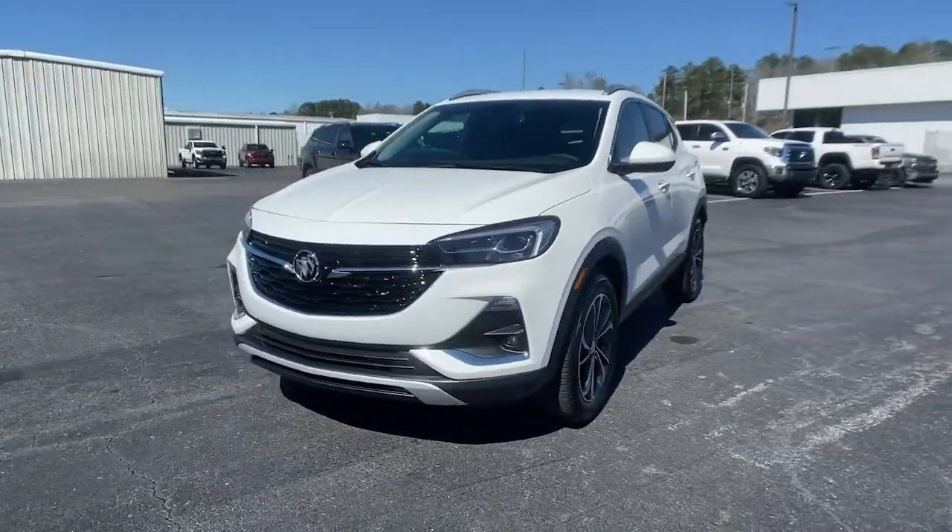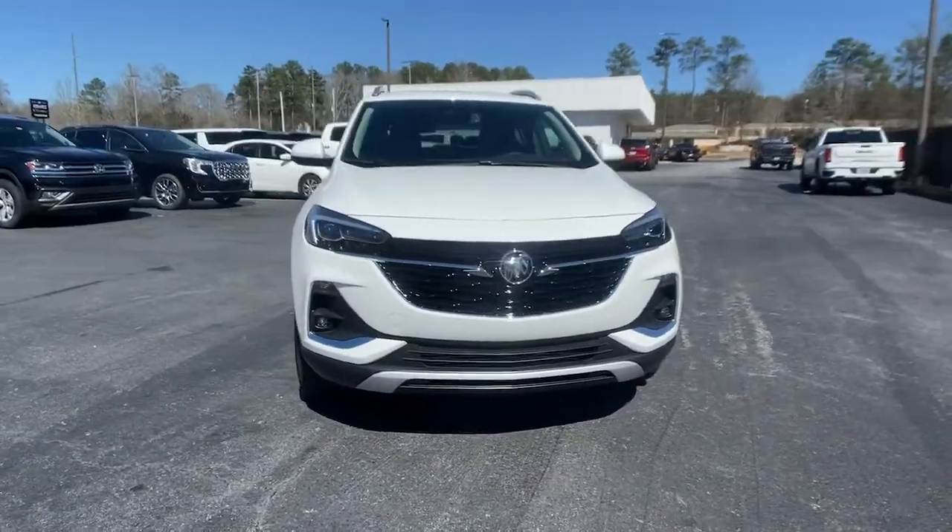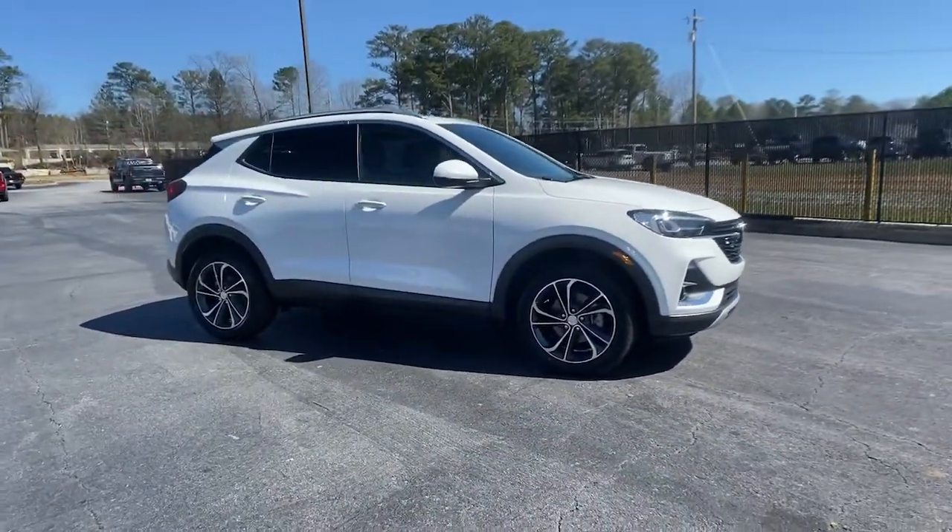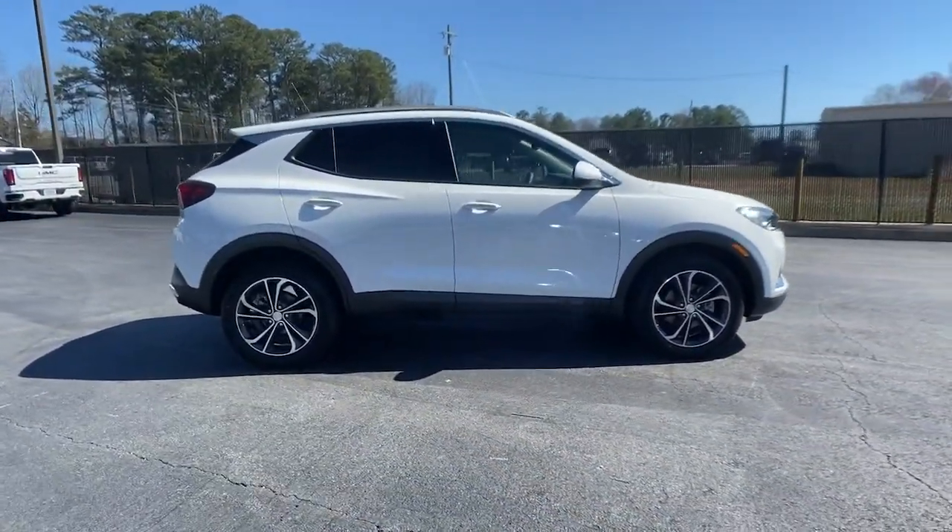Introducing the 2022 Buick Encore. Have fun getting where you need to go in the sleek and nimble Encore, the small luxury SUV with a can-do attitude.